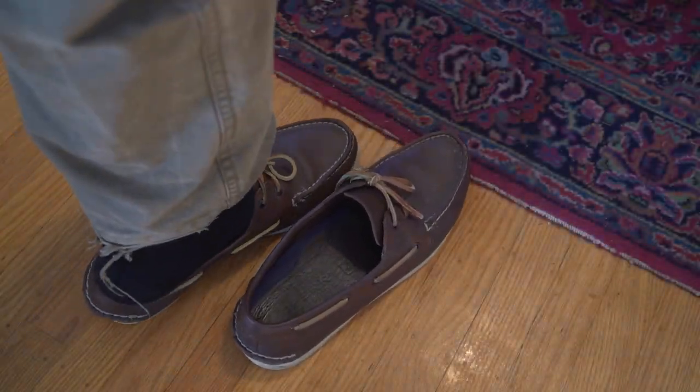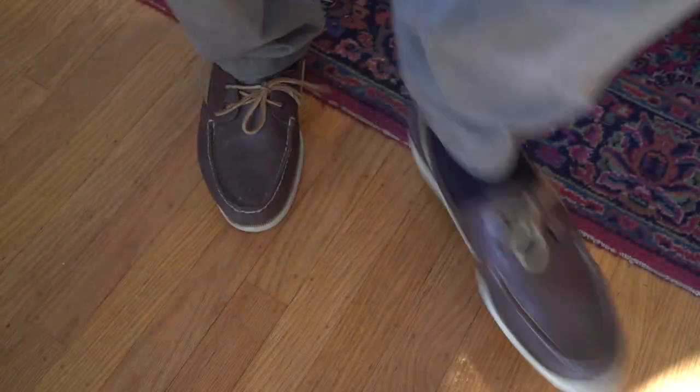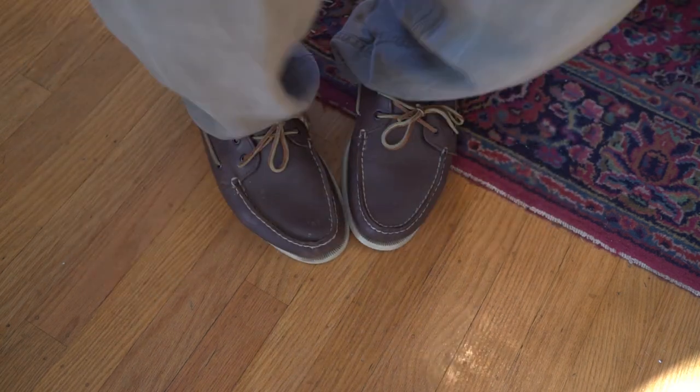We know that shoes come off at the security point, so why bother with laces? Put on your favorite pair of loafers or slip-ons and ride it out like a champ. Wax on, wax off, your way right on through.